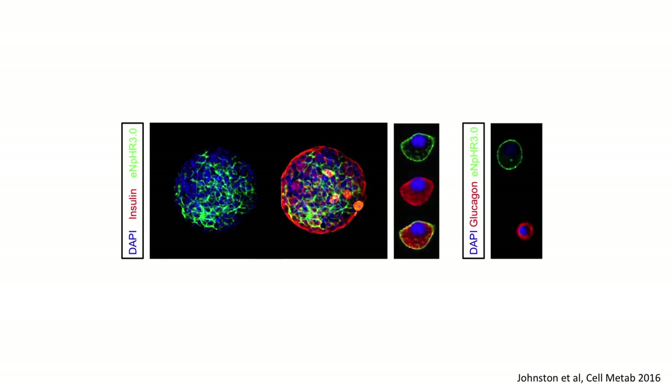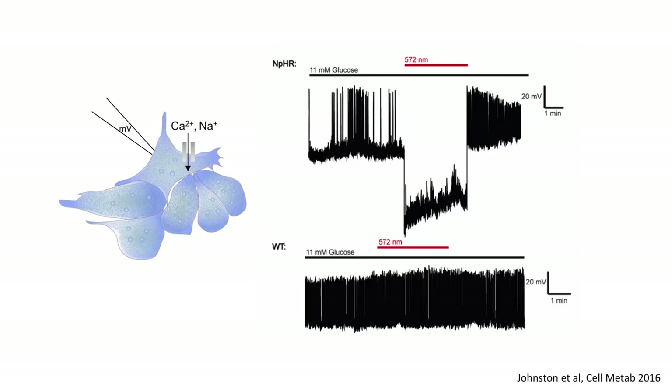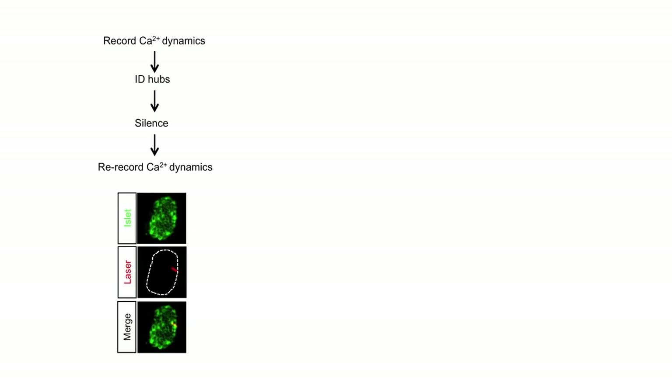We came up with an optogenetic mouse model where the beta cells express a light-activated chloride pump. When you switch the chloride pump on, the cells become silenced — we see it throughout the population specifically in beta cells. We thought we could use a laser to silence and take hub cells out of the equation to see whether they had a causal association with islet function. In electrophysiology, if we take an optogenetic beta cell, it fires action potentials in response to 11 millimolar glucose — high glucose. We switch an orange-red light on and we completely silence activity reversibly; switch the light off and it comes back to life. We don't see anything in wild-type islets. To understand the causal association we record how the population is functioning, identify where the hubs are, then go back in and silence them while seeing the consequences for the rest of the population.